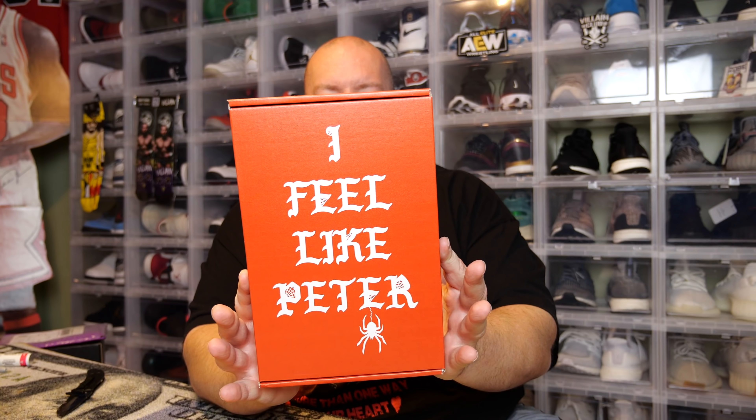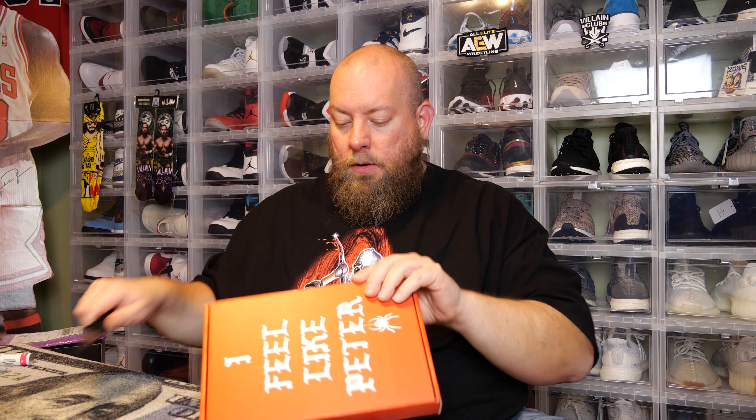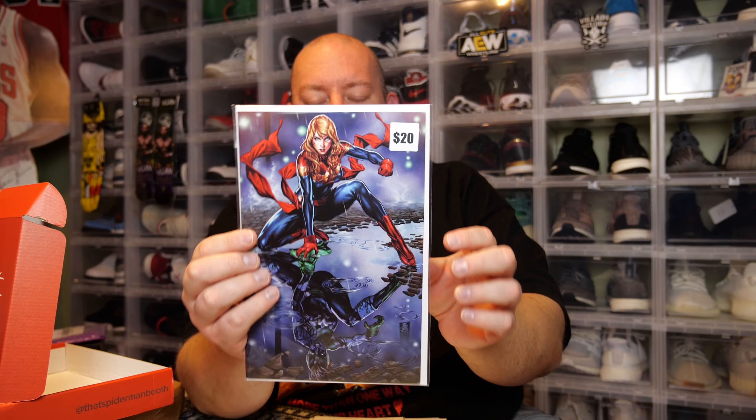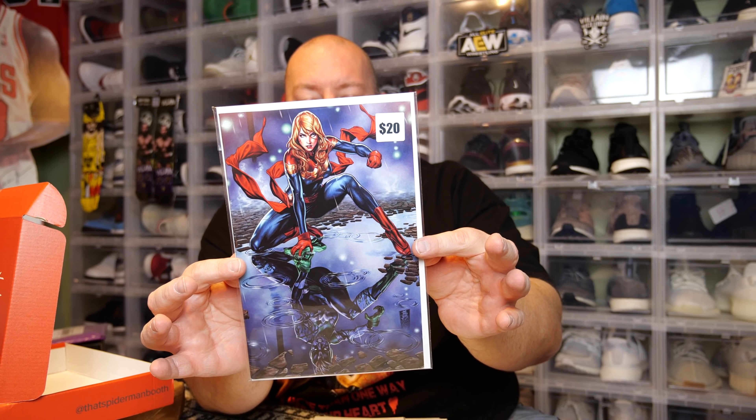Here we go — mystery box from Spider-Man Booth. First one — nothing on top is bubble wrapped, so probably no huge hit on top. But if the top one is bubble wrapped it's going to be a pretty big hit. There's a total of five comics in this box. First one has some value in the corner.